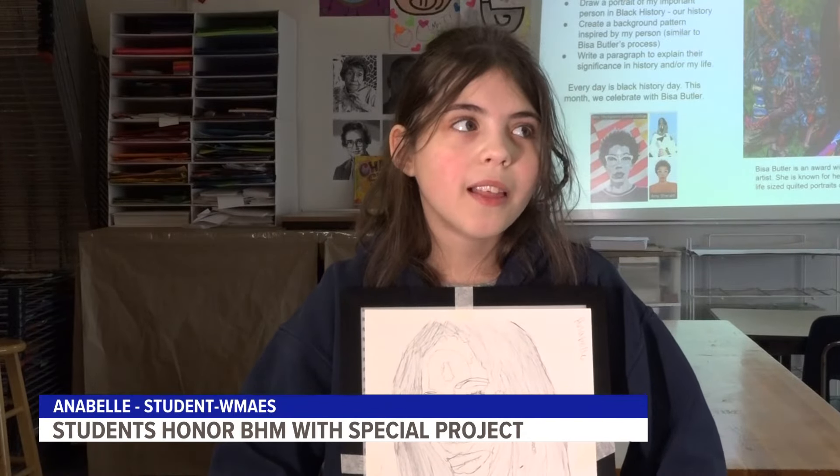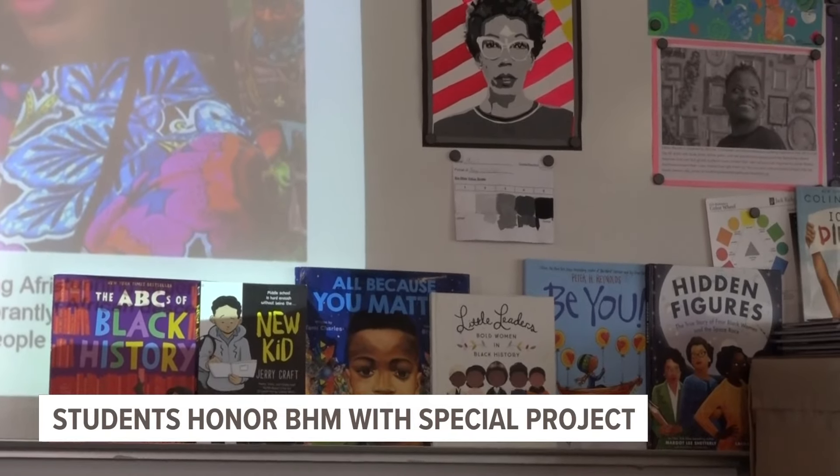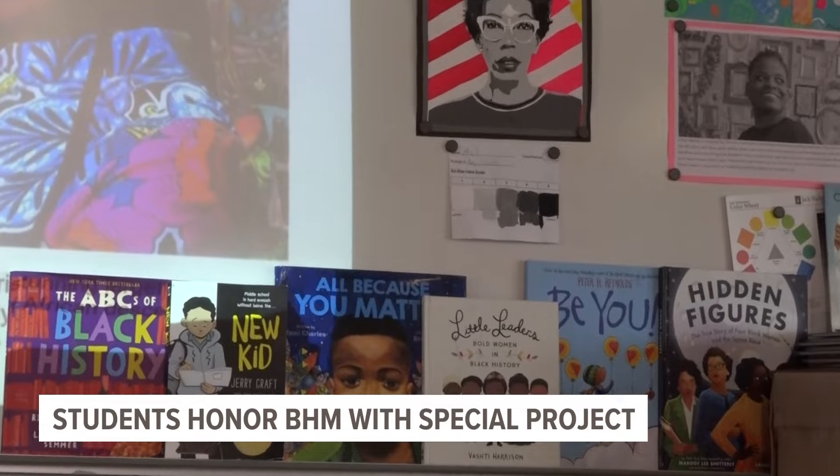It was fun because I love sketching and I'm really good at sketching, and I thought it was important to pick her because she's the one who we're inspired by.